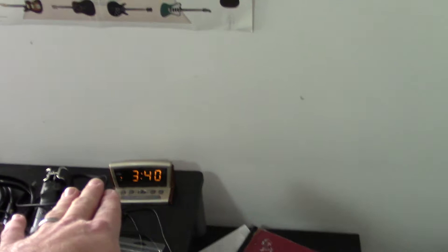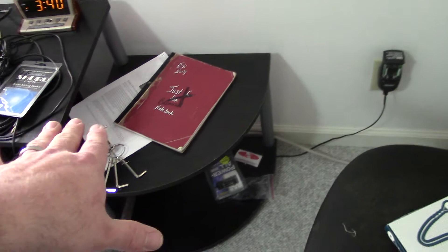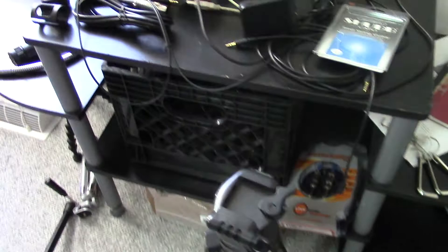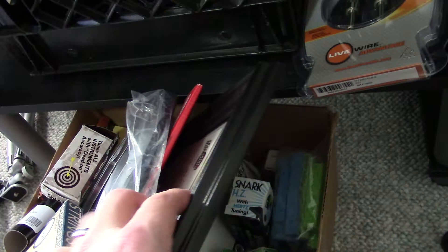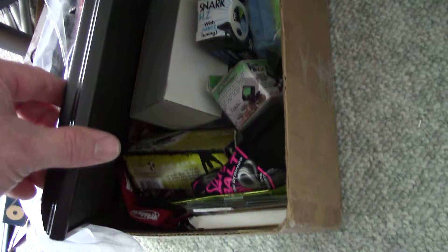This is what I use a lot for writing — just some ideas for YouTube videos and different things. Down here's a crate, nothing in it right now but I keep it in case I need it. There is my box of all my guitar mementos, string cases, and all kinds of other stuff. I actually need to get this picture out and hang it up. I collect string cases — there's a snark tuner and other random stuff I picked up at conventions and festivals.